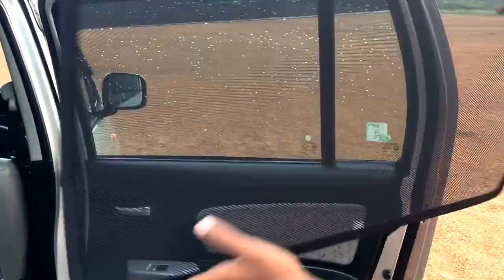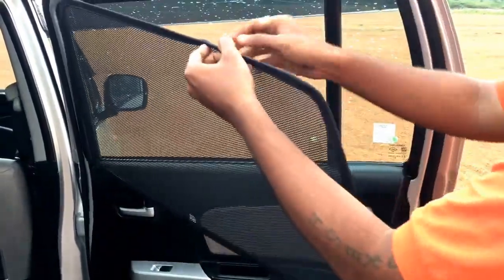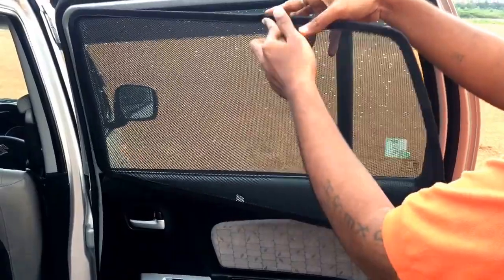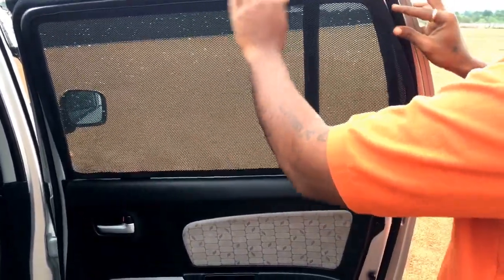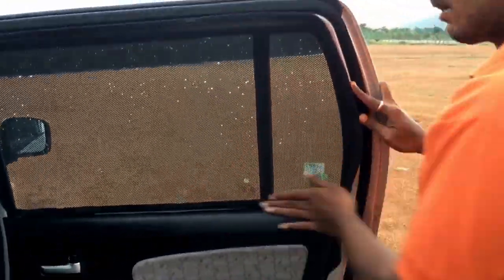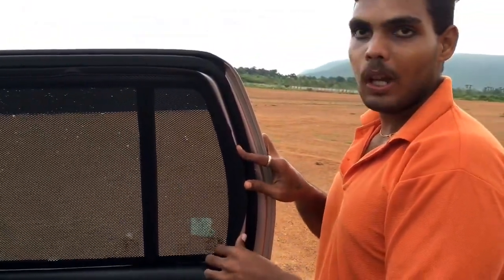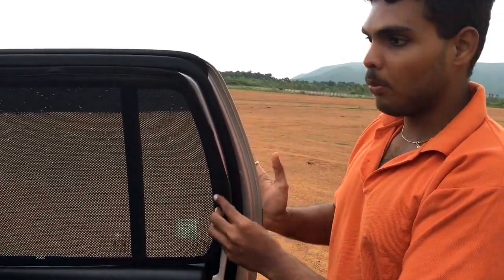Take out these mats and simply keep them here as you can see — small magnets are stitched inside this cushion so it sticks to the metal of the window very nicely and perfectly, which will not allow the sun to come inside the cabin and will protect the coolness inside. This is about the windows of my car.